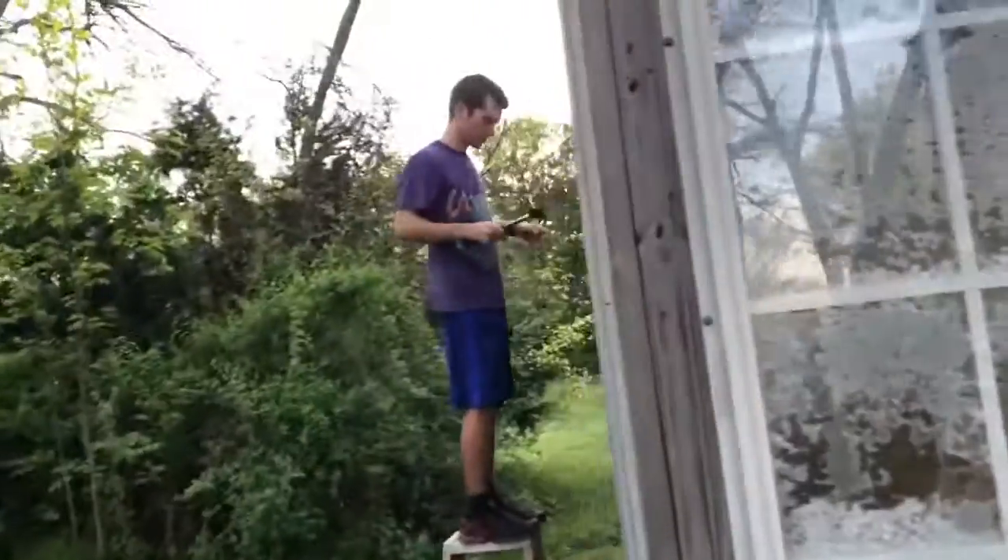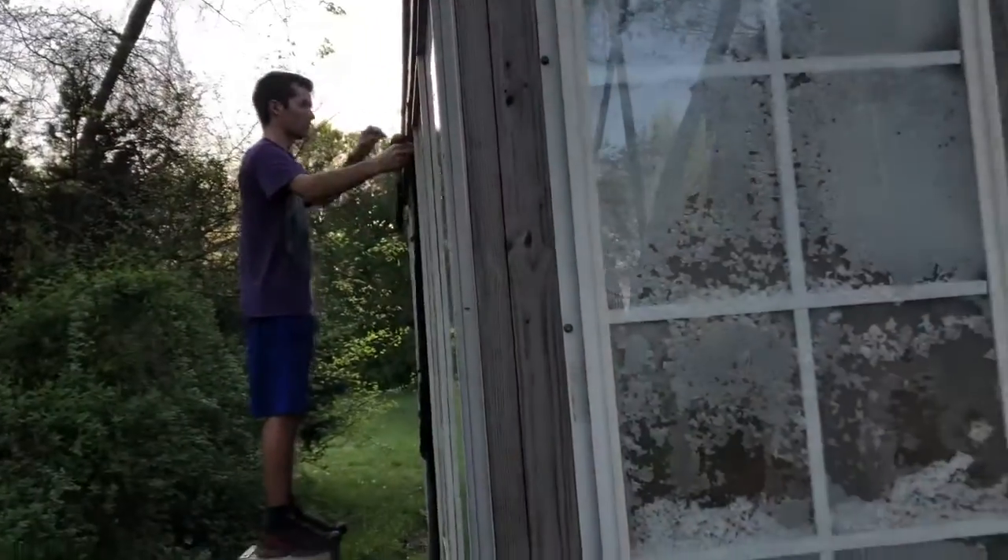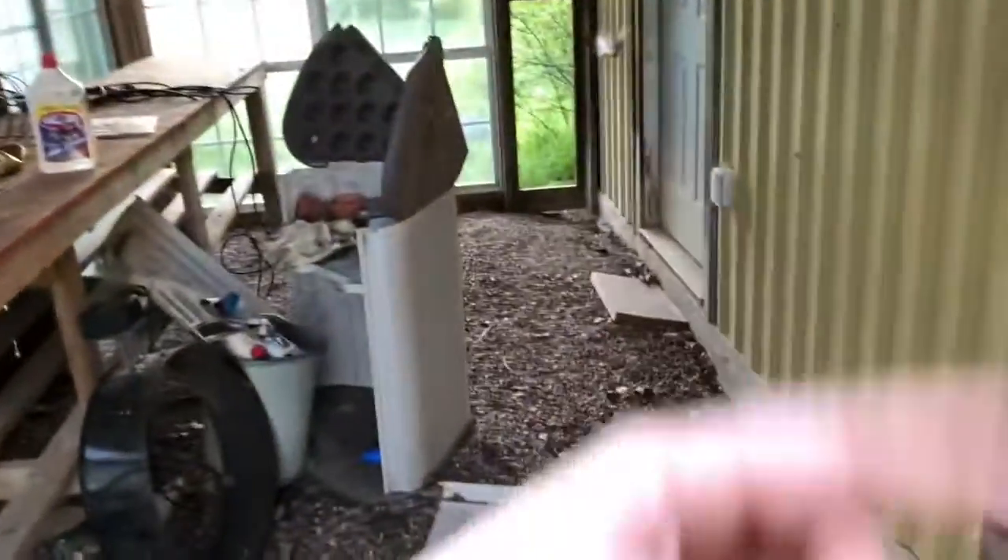We're turning this into a chicken coop. Will's taking off some plywood right now. I think he's over keeping this window — we're going to get rid of these windows and put plywood in and then make this in here a chicken coop.